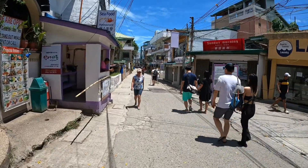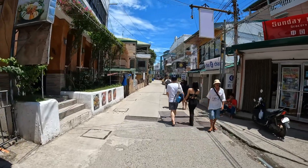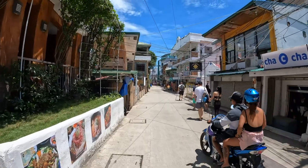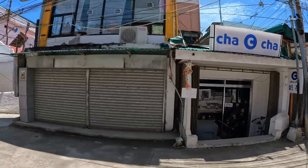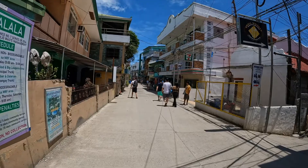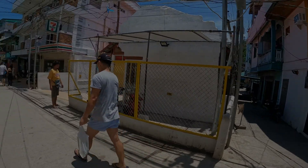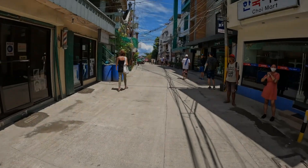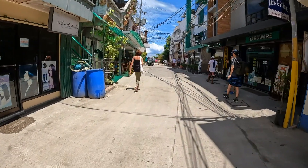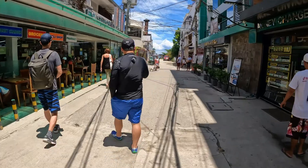Hey guys, I'm here at the main drag here at Saban Beach. This is the daytime view — this is how Saban Beach looks like in the middle of the day. And look at the four corners here.